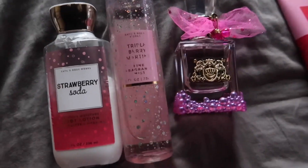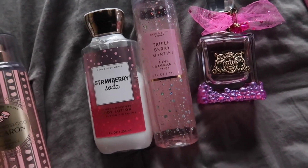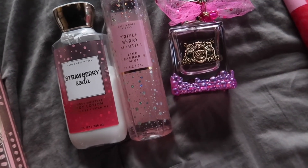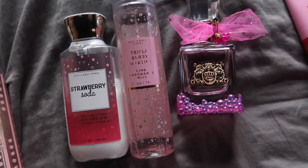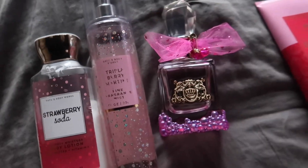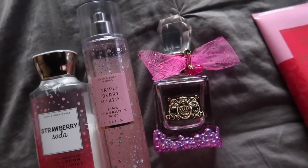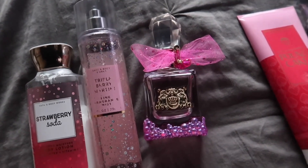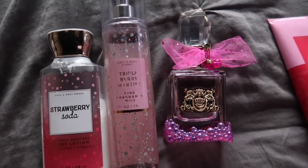Some of those scents from last year I feel like a lot of us are not showing love anymore — we get so excited and then just push them to the back of the collection. I want to make sure I'm showing everything I love the same amount of love, not just chasing the next best thing. So I paired Triple Berry Martini with Juicy Couture Les Bubbly, which has a champagne note, blood orange, praline, and amber. It's pretty and effervescent but also has a warmness that makes it usable year-round.